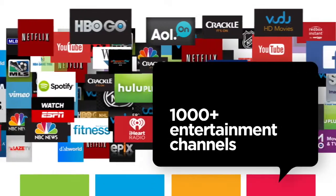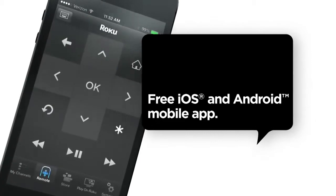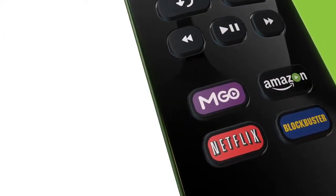Control 1,000 channels and counting with the included remote, your smartphone, or your tablet. Jump straight to your favorites with channel shortcut buttons.